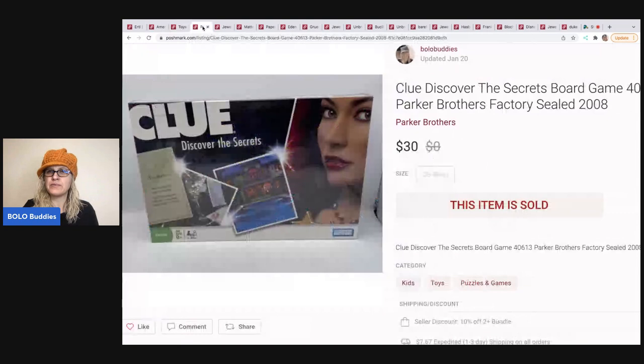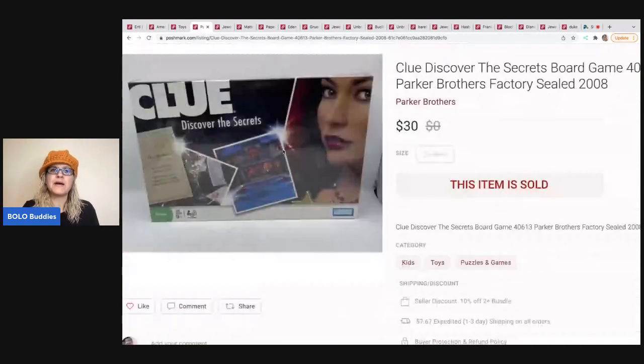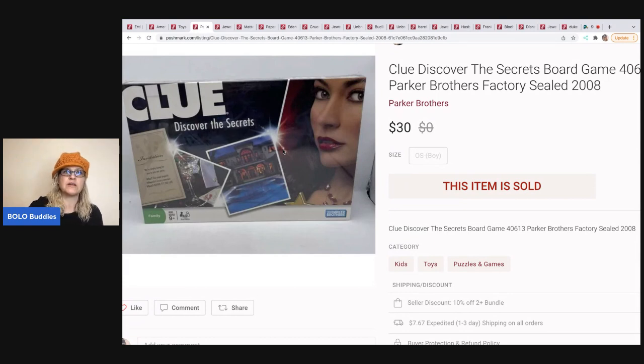This is a Clue game, and I believe I got this at a thrift store. Board games are great for Poshmark because they're typically heavy and expensive to ship. You get that flat rate of $7.67 shipping if it's five pounds or less. A lot of times I will pass on board games because I know they're going to cost me $10 to $12 to ship through eBay. This was from 2008, factory sealed — Clue: Discover the Secrets — and I sold this for $30, buyer paid shipping.